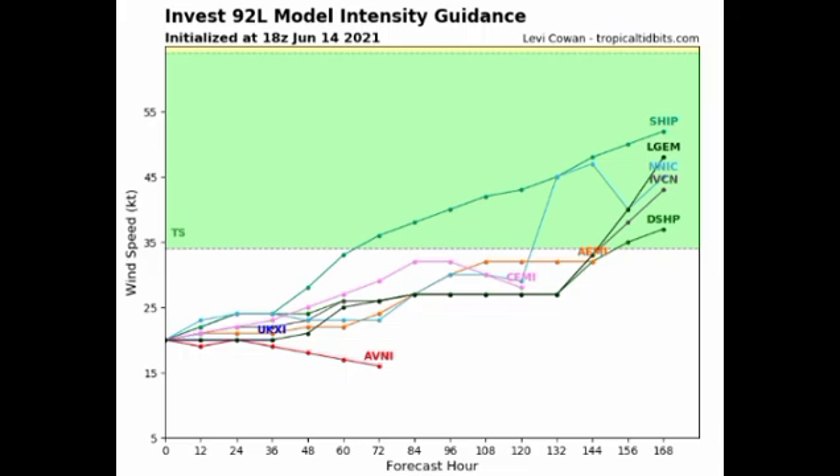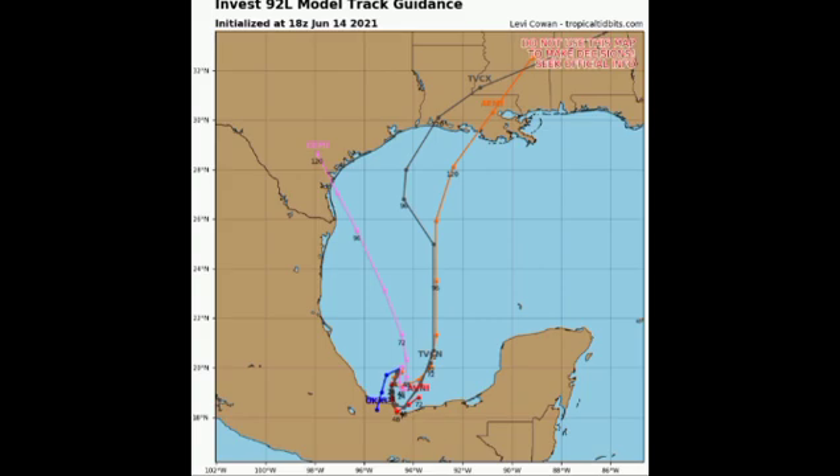Most models agree this system will eventually achieve tropical storm status. In terms of its track, we have two models trending toward Louisiana and one taking it over Texas, so either route is possible. We're generally expecting northward movement, with Louisiana and Texas most likely to be affected. If you're in those locations, be cautious.